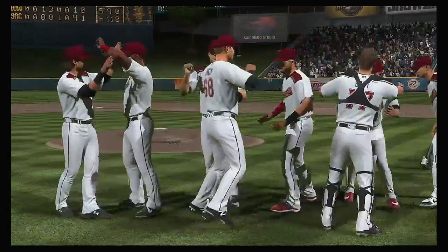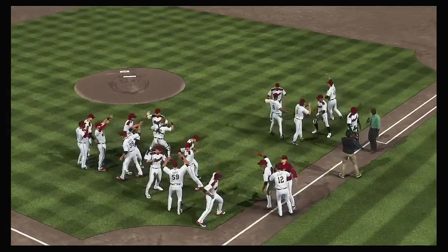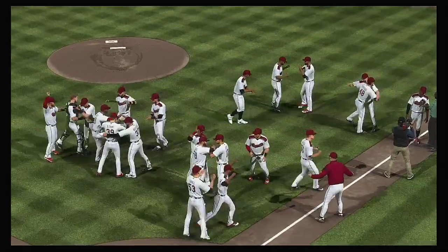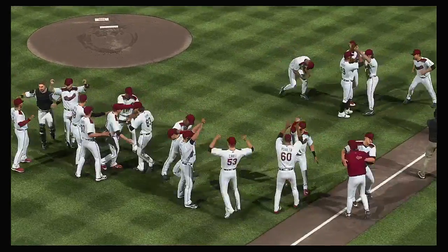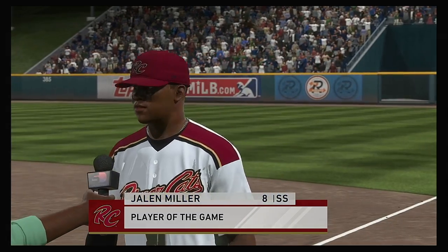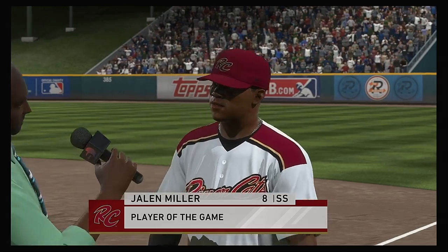They've proven themselves as an organization that demands excellence, and the product on the field shows just that — winning the PCL title right here. The winner-take-all AAA National Championship is next. And they did some damage offensively in this one — enough to get the win, and this man led the charge. He's our top player of the game.